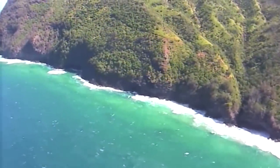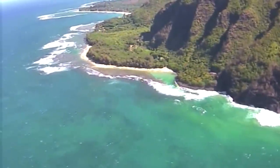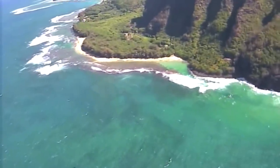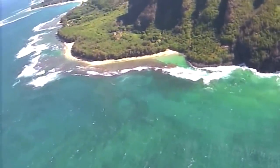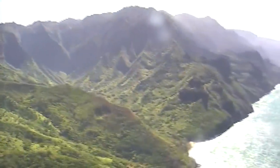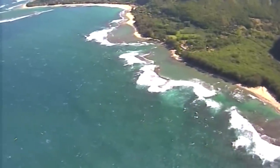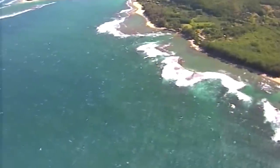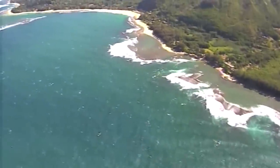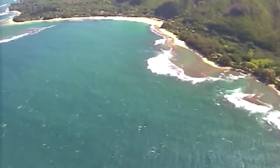Coming around the corner now, we'll be looking eastbound back down the north shore. The little village of Haena is coming up along the coast. A really popular beach on this side of the island is that long stretch off the end of the village — it's called Tunnels. The easiest way to get there is the grassy area in the corner where all the cars are parked. That's the Haena State Beach Park.